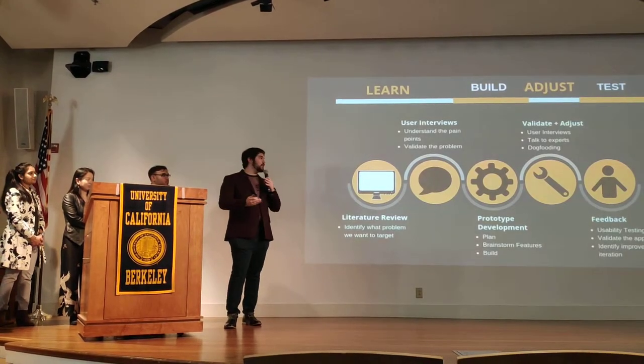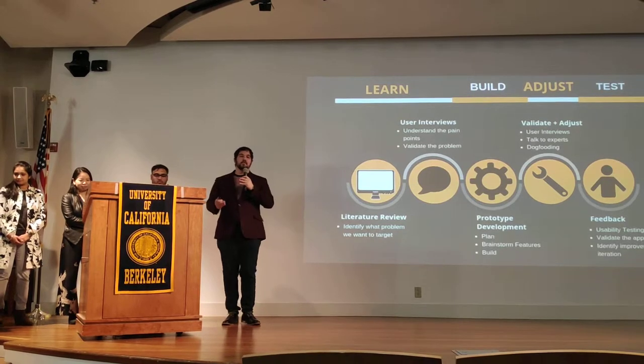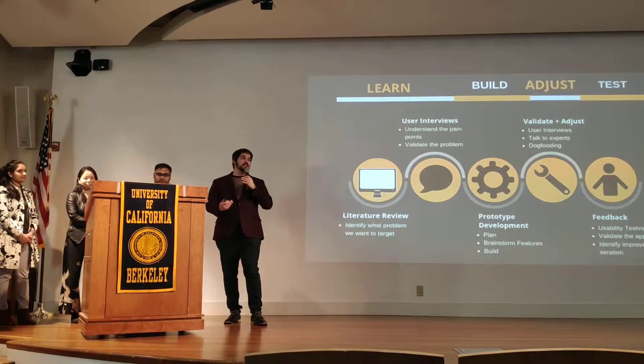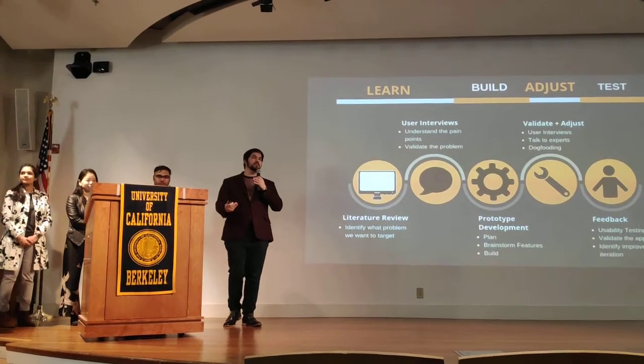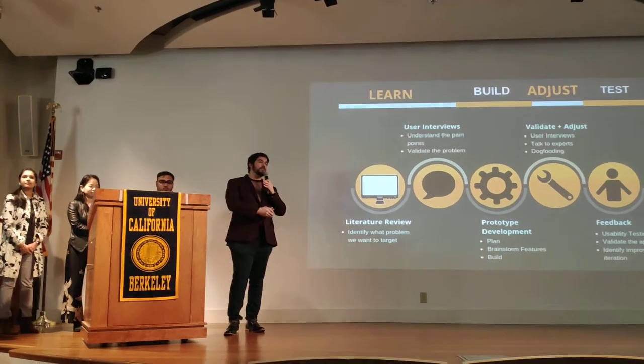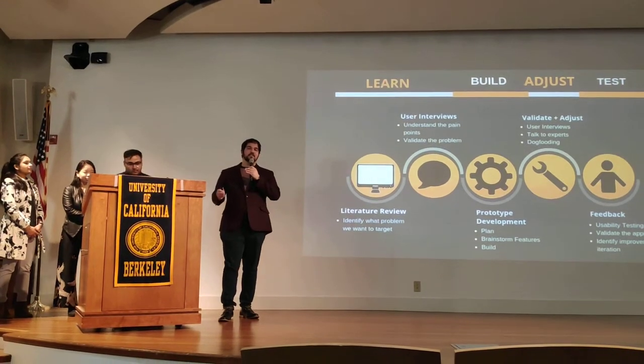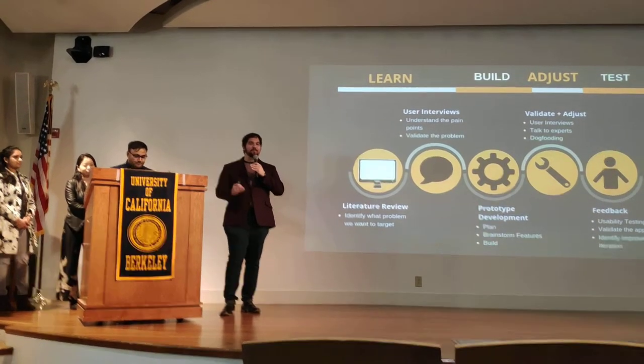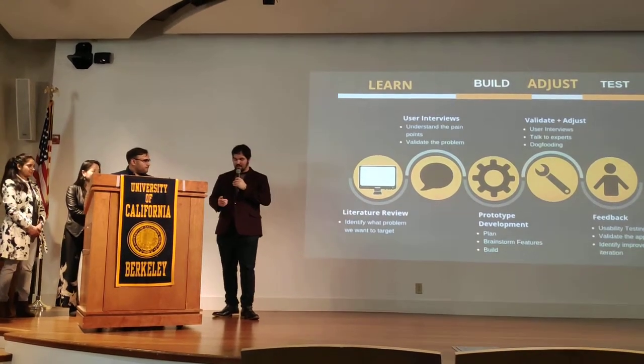None of us up here are blind or visually impaired, and so we knew we had to include blind and visually impaired people throughout the entire design process to make sure that we were designing with them and not designing at them. So now, to talk about that process, I'll pass it to Rohan.